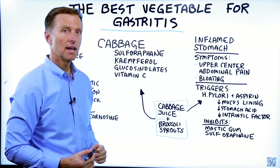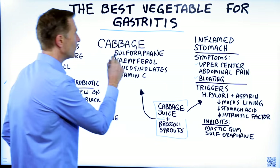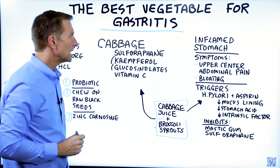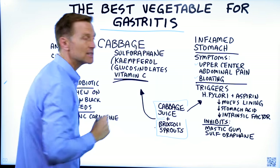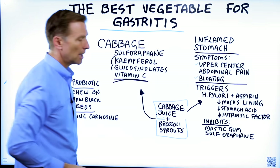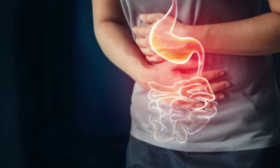It just so happens that the remedy for gastritis is the same for H. pylori. You want to consume food high in sulforaphane — that would be cabbage or broccoli sprouts, or a combination of both. Cabbage also has other phytonutrients that greatly help in reducing inflammation because they're anti-inflammatory, and it's loaded with vitamin C, which cleans up a lot of the free radical damage from all the inflammation. The cabbage could be in juice form, coleslaw, or sauerkraut. Interestingly, while other vegetables cause a lot of cramping, a person with gastritis can pretty much tolerate cabbage pretty well.